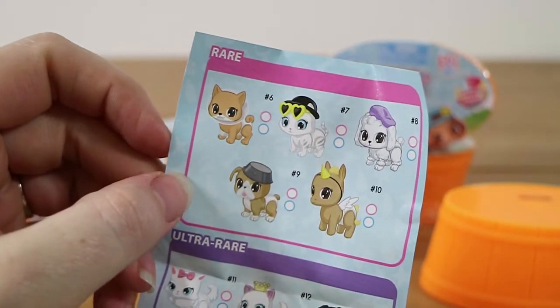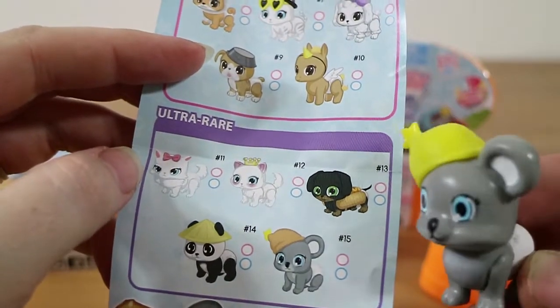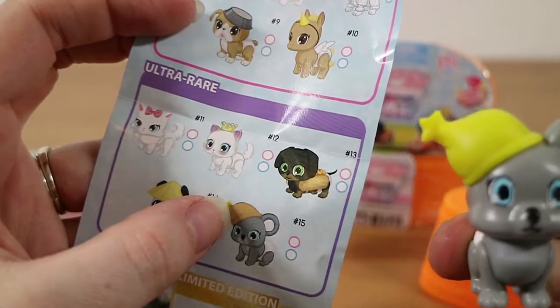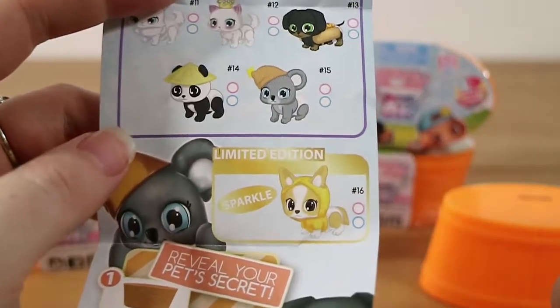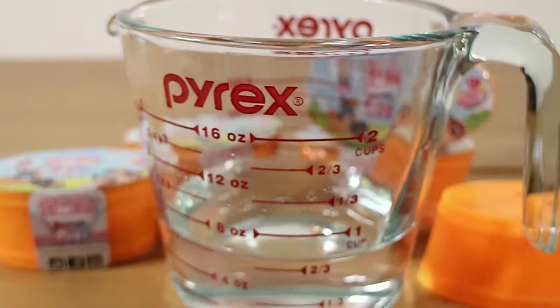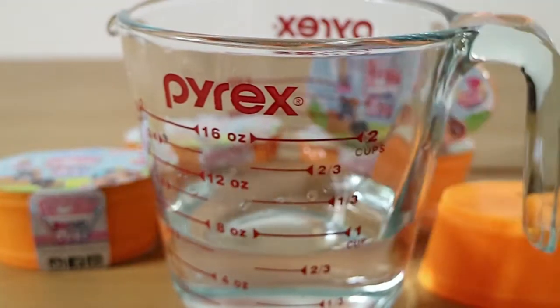There are the rares. We have the ultra-rare Mr. Koala, number 15, who looks like he's got a totally different hat colour on here. You can also get a limited edition corgi or something. These run off warm to room temperature water, not ice water.